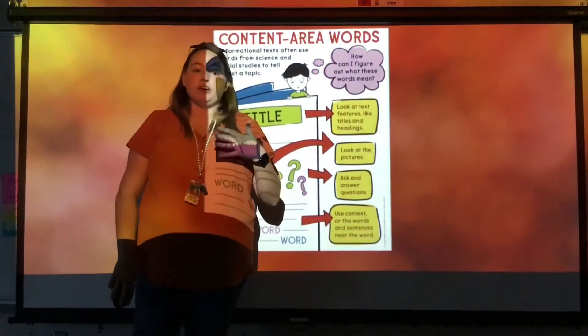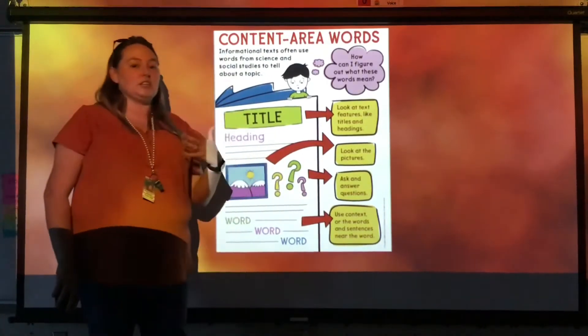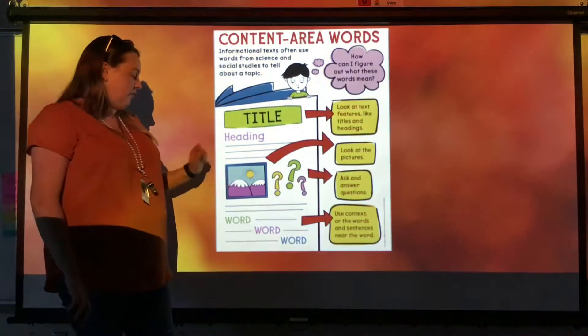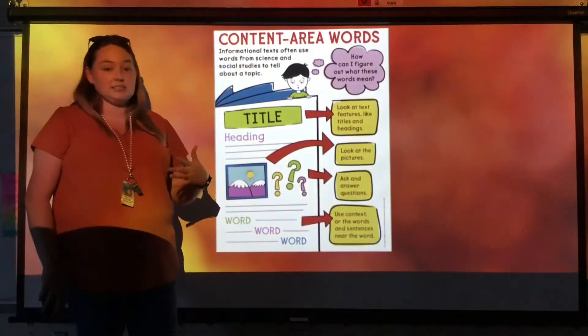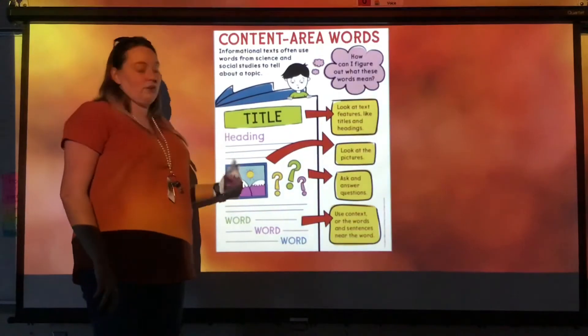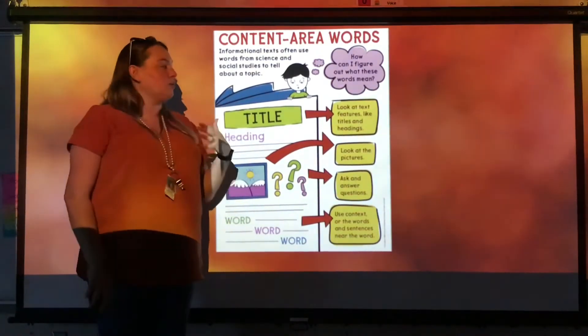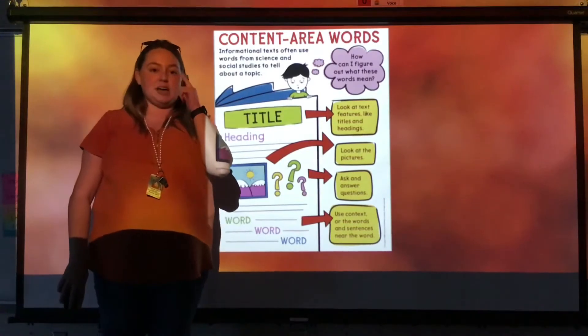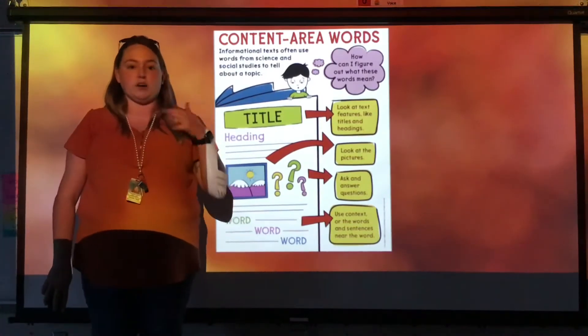In just a minute you're going to see a video from Miss Cindy Garner and she's going to explain what a title, a heading, a photograph, and a caption is. You're going to need to pay attention to the title, heading, photograph, and captions so that way you can get really good information and help you figure out what these science or social studies words mean.